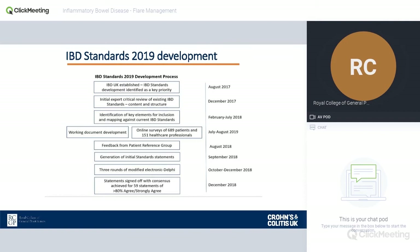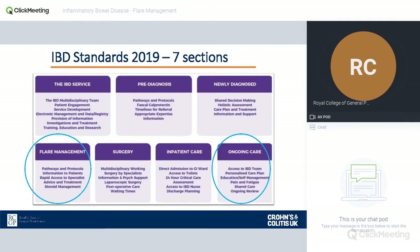This process took a couple of years to get up and running and involved a very clear process, almost starting from scratch, coming up with a set of standards for IBD services. There are seven in total covering the IBD service itself, pathways, pre-diagnosis, care plans for newly diagnosed patients, and flare management as a separate subject including pathways, protocols, information, access back to secondary care, and steroid care — a particularly important part for GPs. Other sections include surgery, inpatient care, and ongoing care including a personalised care plan.